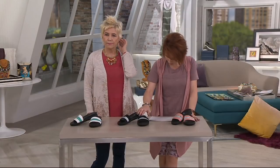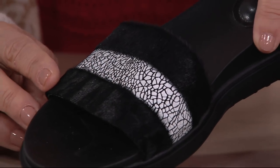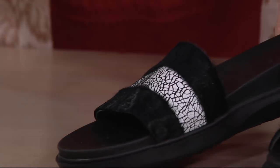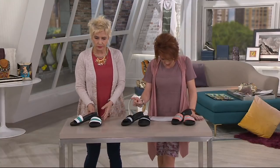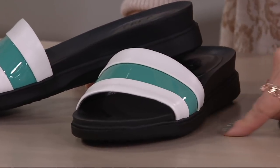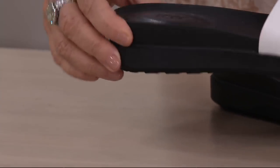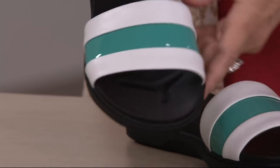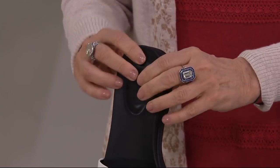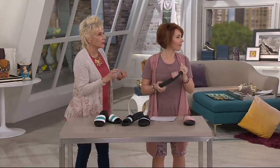Then we move on to the black pony — it's like hair calf — and then you have that crackled black and white. I love that black and white. Then we have the white birch, which has this patent stripe in that gorgeous turquoise. Look at the footbed — look at how fabulous that is. You have that wonderful molded bottom that feels amazing, and you have that padding in the heel. It's just that perfect slide.